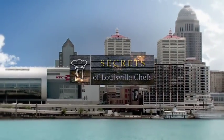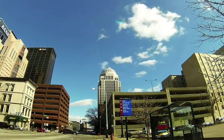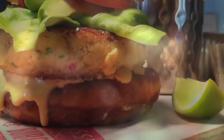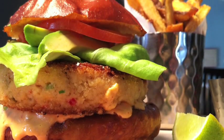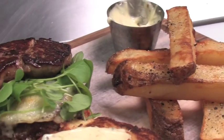Kevin Harnett with you again with more Secrets of Louisville Chefs, this time at Mussel & Burger Bar in J-Town, where they have about a dozen different burgers and six different kinds of mussels. What we've discovered here is there's a lot more than burgers and mussels. It's hard to pass up the signature dishes — half-pound burgers, classic style, or with a twist that takes your taste buds around the world.